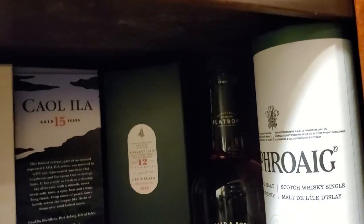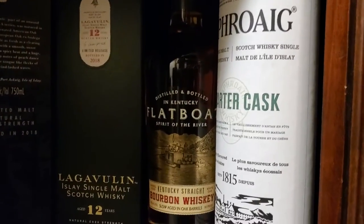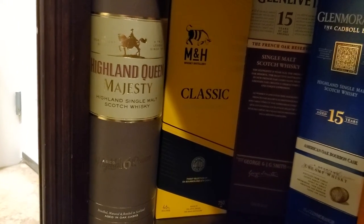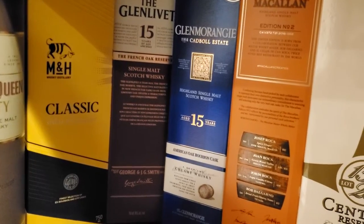Laggy 12, Flatboat Bourbon, Lefroy Quartertask, Highland Queen Majesty, MNH Classic, Glenlivet 15, Glenmorangie 15.